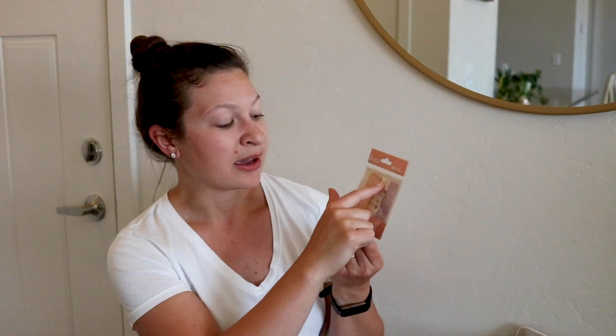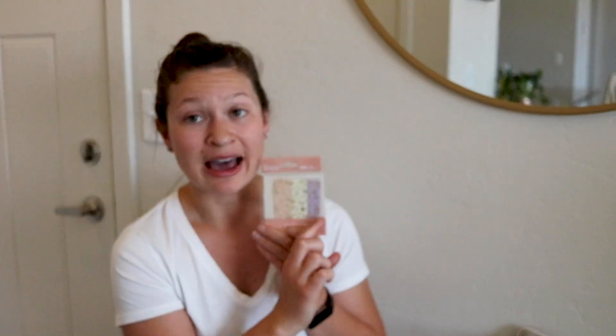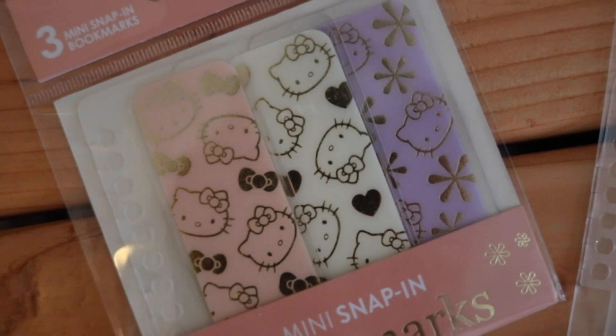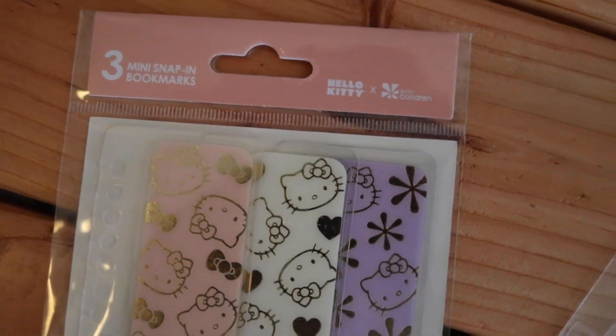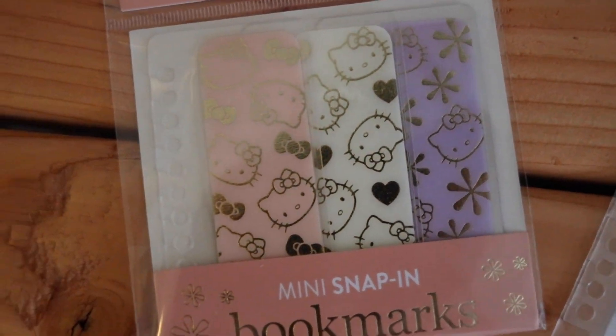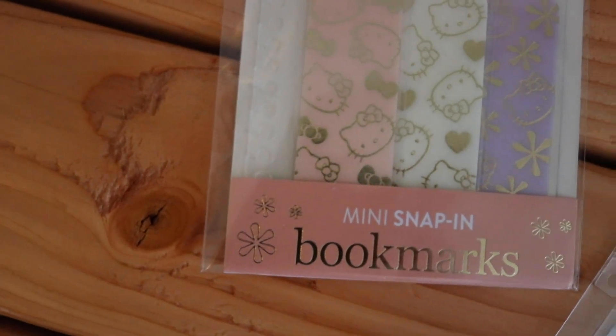The next two things are snap-in items. I have a set of the mini snap-in bookmarks — these are absolutely adorable. We've got a light pink one, a very light beige cream color, and a very light lavender purple. All three have Hello Kitty's face in gold foiling on them. The pink one has her bows, the cream one has hearts, and the lavender one has a little asterisk. They're all different and unique in their own way, but they all have Hello Kitty's face on them.